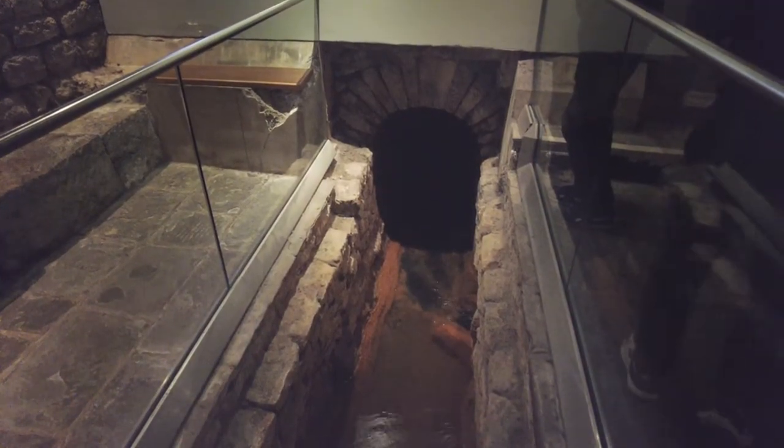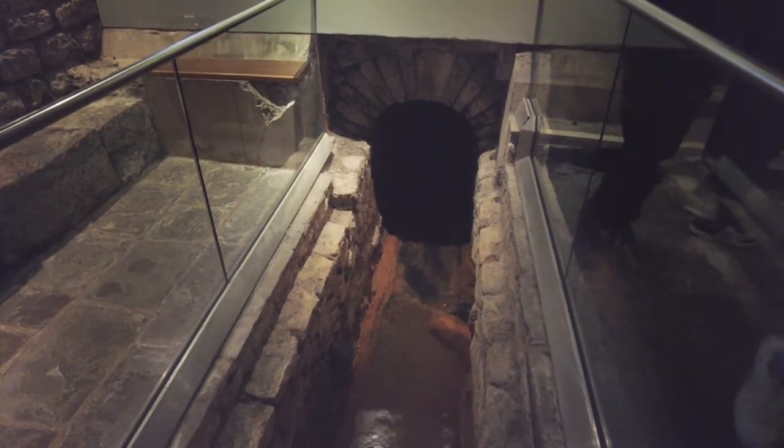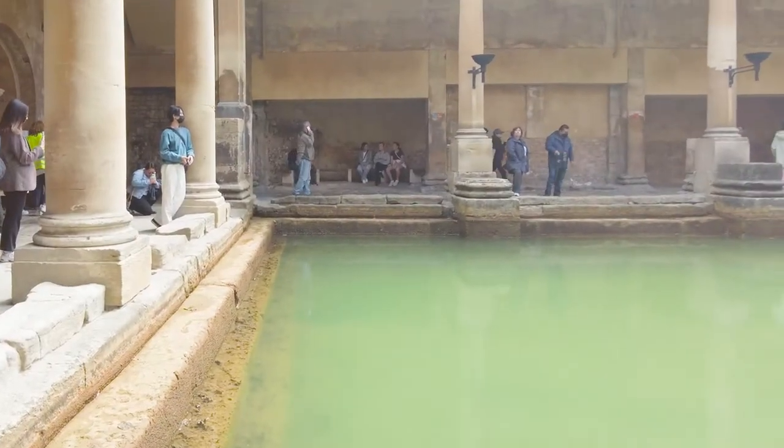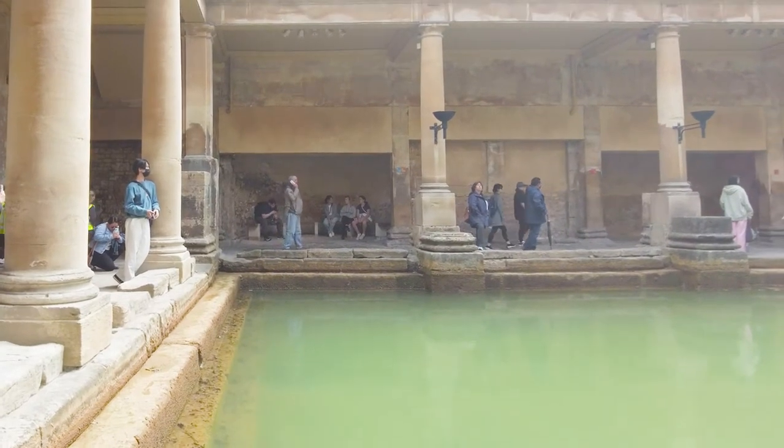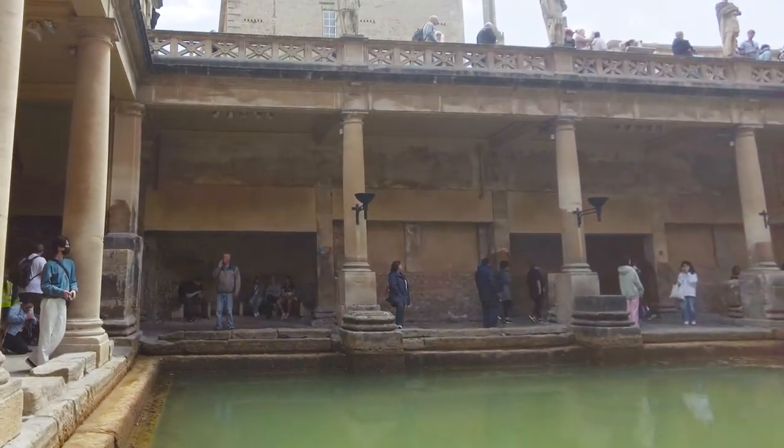If you want to catch our other experiences in Bath, please don't forget to subscribe. We now reappear at the lower level of the Great Bath, and I'll just tell you about the hot water that feeds the Roman Baths.